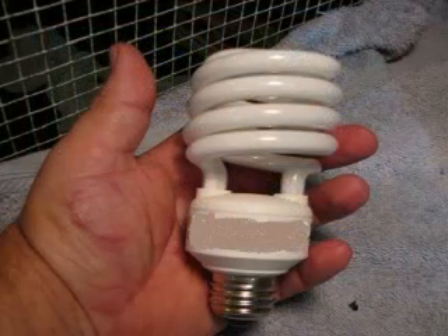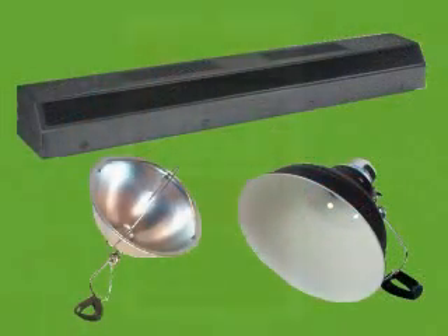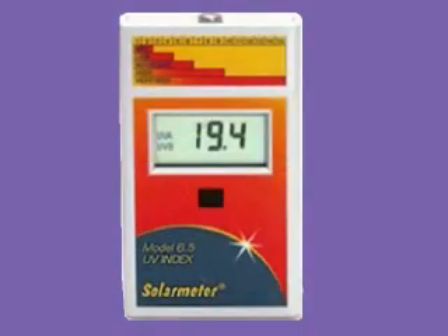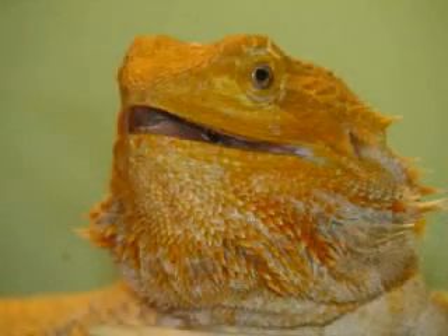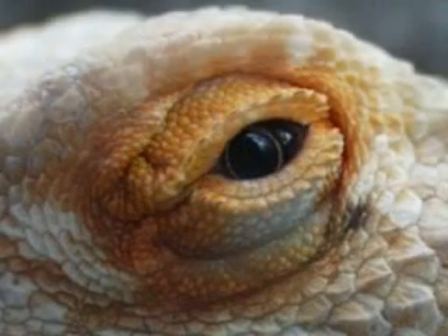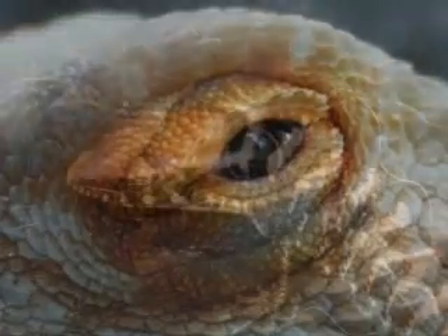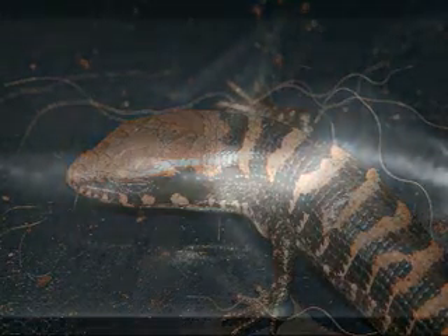We are seeing a lot of compact fluorescent UVB lights from name brand companies that have moved to China, but they keep changing their manufacturers so the quality can vary greatly. The outputs of these lights can vary from 15 UV units to over 1500. This can lead to photokeratoconjunctivitis, where the reptile's eyes are burned and swell up; they may refuse to open their eyes or try to get as far away from the light as possible. With low levels of UVB, many reptiles end up with metabolic bone disease — as shown in this X-ray where the leg bones are very thin, the back bones are fused, and the tail is distorted.